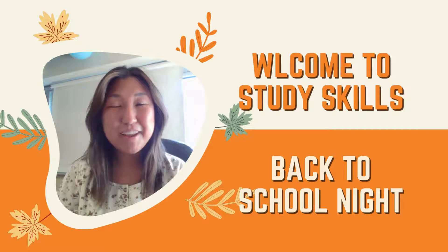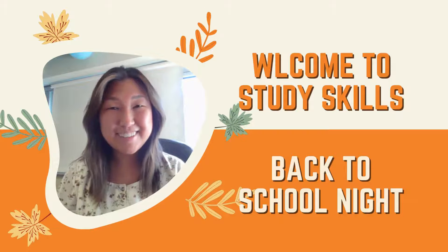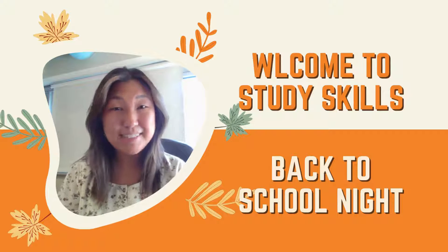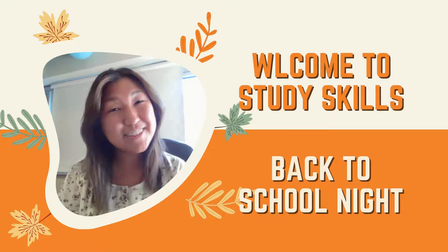Hi everybody! My name is Janet Chow and welcome to Study Skills. In this video you will find information on what this class is about, how students will be graded, and everything else you need to know about this class this year. So stay tuned!